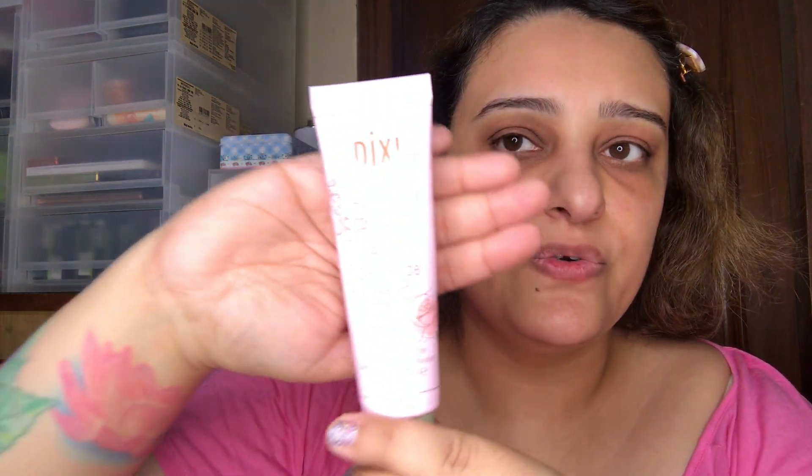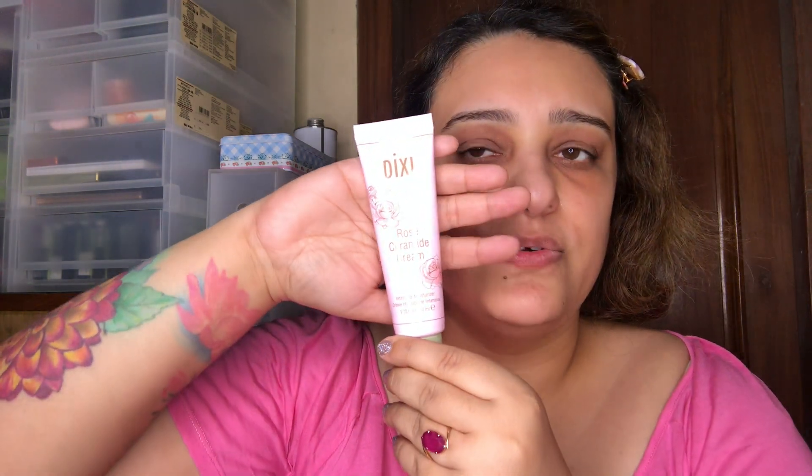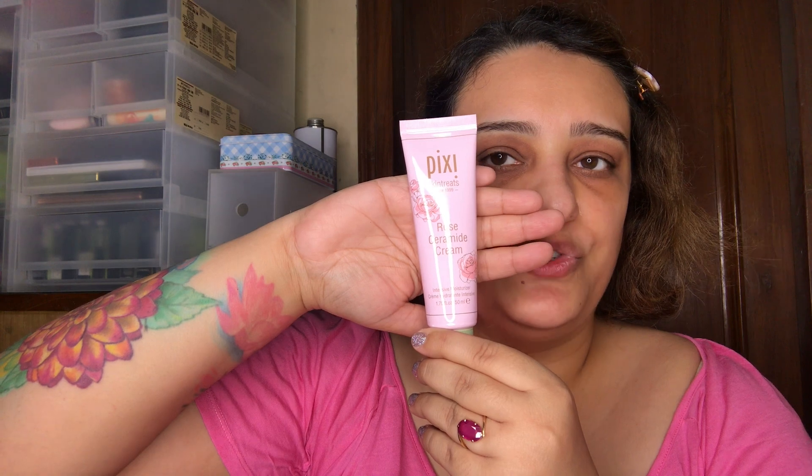Then we're looking at moisturizer. This is the Rose Ceramide Cream by Pixie — I'll be listing all the products in the description box as a checklist. This Pixie moisturizer is super hydrating and lightweight as well. You do tend to perspire a little, but that just goes with summer — that's how things are with any moisturizer, especially in India.